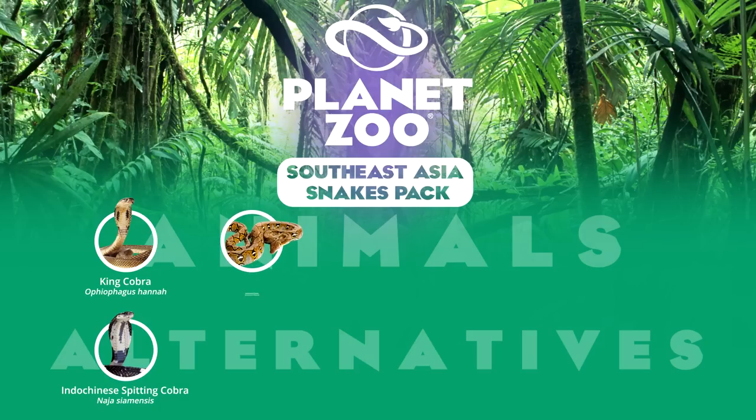The longest snake in the world is the reticulated python, and this behemoth of a snake is found over much of Southeast Asia and has gained a deadly reputation for attacks on humans. Like the South American green anaconda, which it rivals in size, the reticulated python poses huge difficulties to exhibit in captivity, but despite this, many institutions do have the funding to provide for these cumbersome snakes, and thus this animal can be found in many zoos around the world.